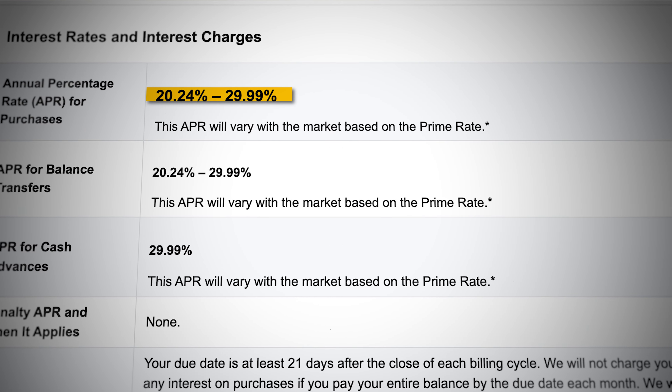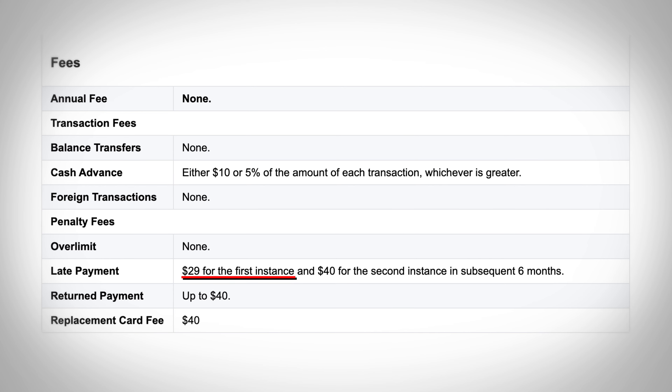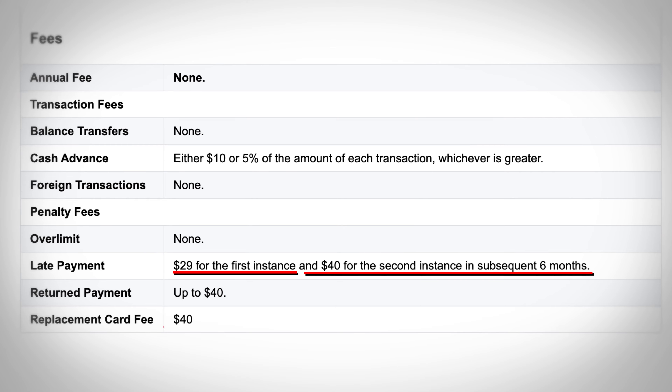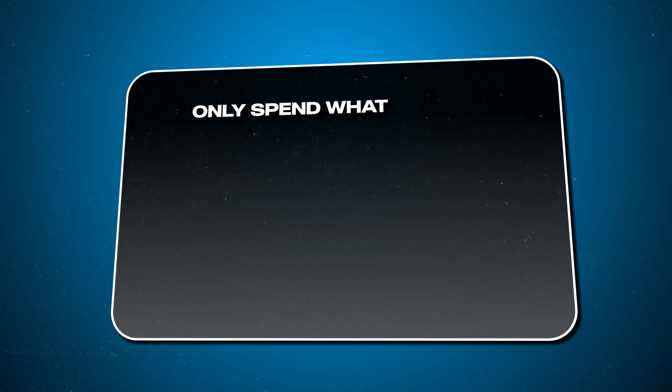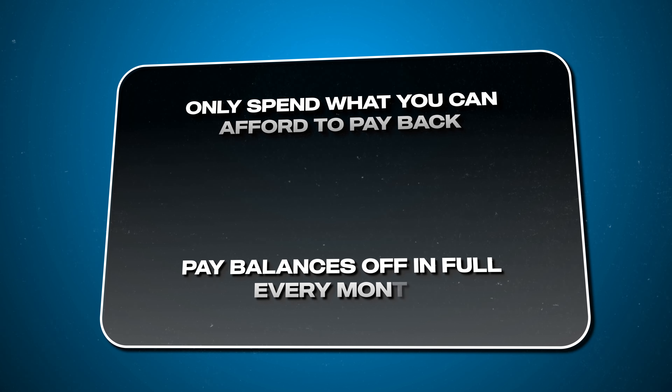Some other downsides include the card's high APR, which falls between 20.24% and 29.99%. If you're late on a payment you'll be charged $29 the first time and $40 after that within six months, and if you lose your card you'll pay a $40 replacement fee. So even though you can earn 3% cash back, Robinhood will make over six times that in interest charges if you're not responsible. Only spend on your credit cards what you can afford to pay back, and always pay your balance off in full every single month.